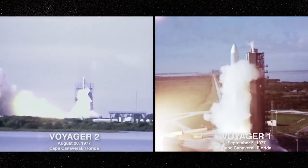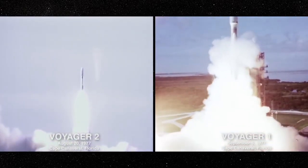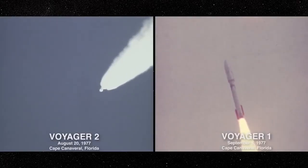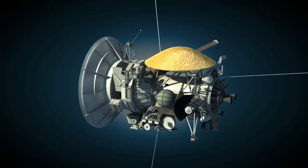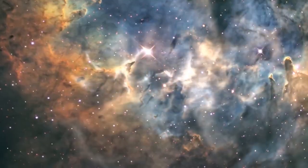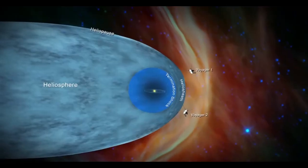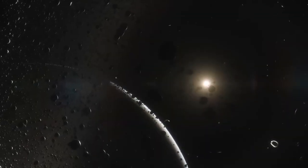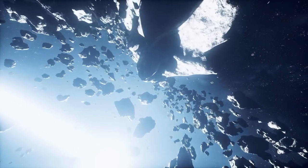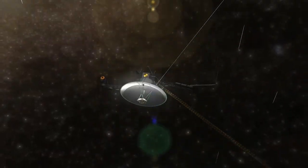Crossing the heliopause marks a remarkable achievement in space exploration. The Sun creates a vast bubble around itself called the heliosphere, filled with charged particles known as the solar wind. These particles travel far into space until they meet particles from the interstellar medium, which comes from stars and other celestial sources. The heliopause is the boundary where the solar wind can no longer push against the interstellar medium, defining the edge of the Sun's bubble.